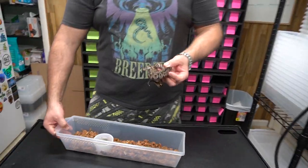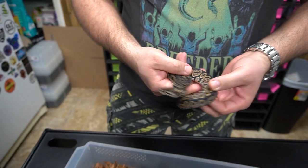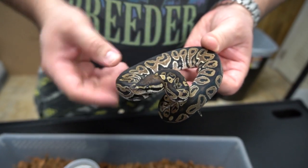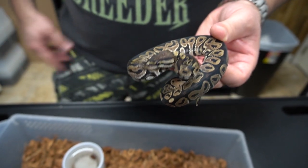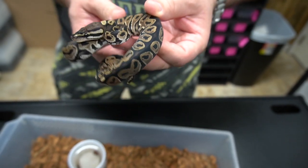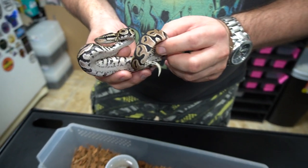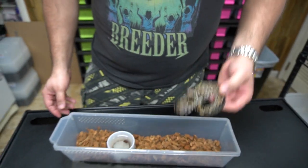And this is a single gene Lori. So now you guys can see what a Lori looks like by itself. It has this crazy pattern, it's dark, you can clearly tell it's not a normal. It's very pretty, it's very tense right now. It has all this checkering along the belly. So it's a single gene Lori.